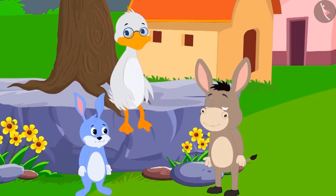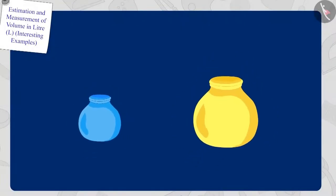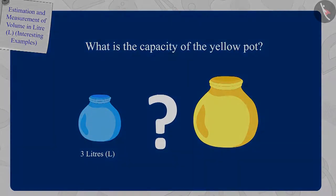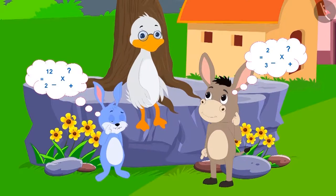Uncle's first riddle: there are two pots. The yellow pot's capacity is twice as much as the blue pot. The blue pot has a capacity of three liters. What is the capacity of the yellow pot? Bunny and Bola started doing their math in their minds. Then Bola immediately said, 'Six liters.'